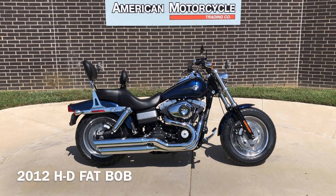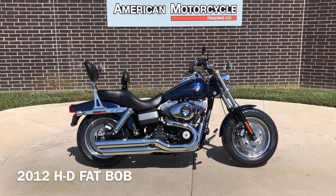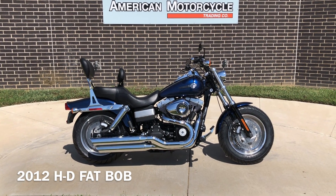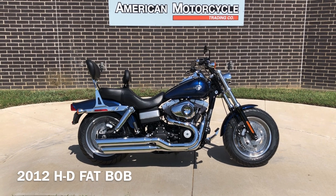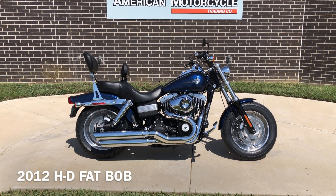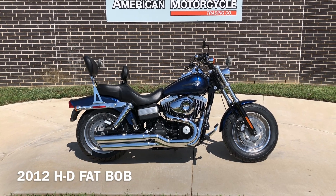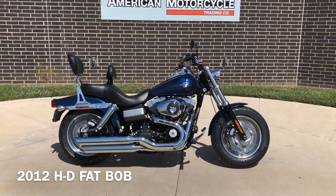Howdy folks, this is Rusty with American Motorcycle Trading Company here in Bedford, Texas. We've got a 2012 Harley-Davidson Dyna Fat Bob. This is gonna be one of our certified pre-owned motorcycles. It's been through our 32-point pre-delivery inspection. We test rode it, made sure everything was working correctly, and gave it a professional detail.